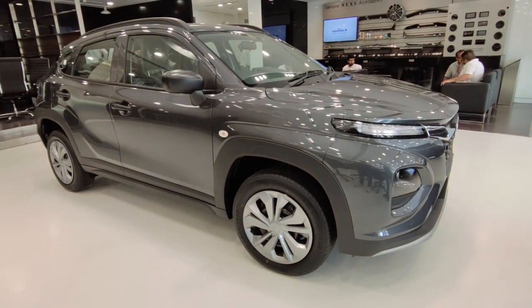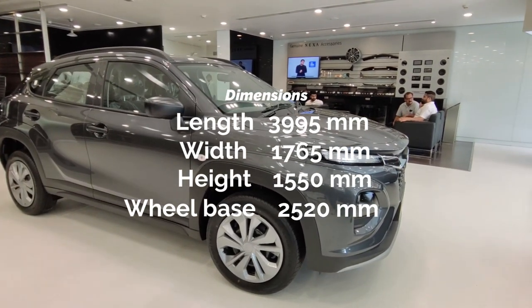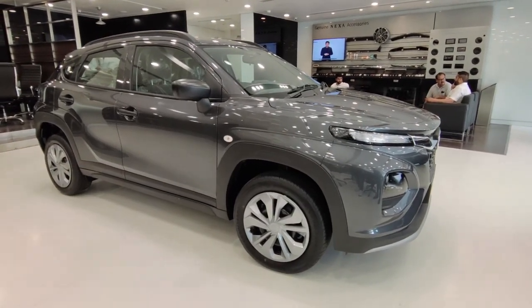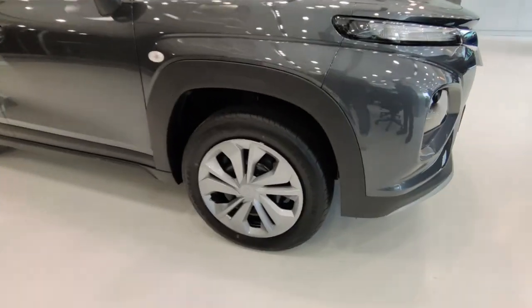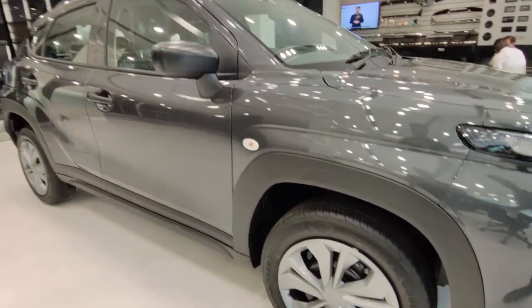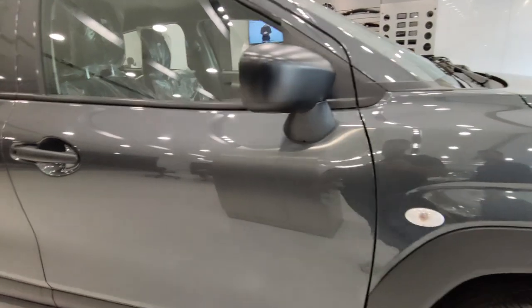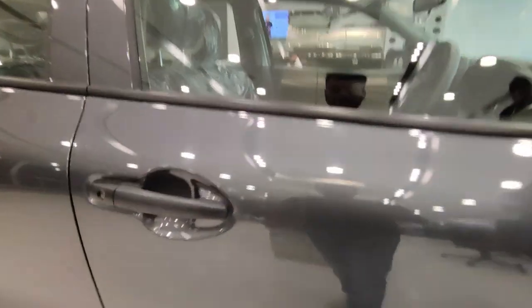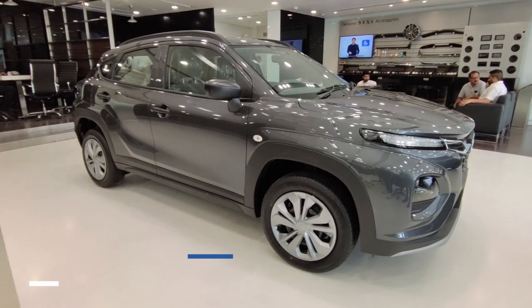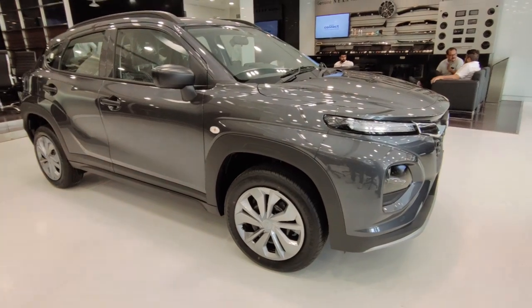Now let's see the side profile, which looks good. The dimensions are: length 3995 mm, width 1765 mm, and a wheelbase of 2520 mm. You get 16-inch tire size, which is a good tire size. You get a turn indicator in the fender. The body has matte black cladding, and the door handles are also matte black. You get a ground clearance of 190 mm, and there are roof rails which enhance the car's design.